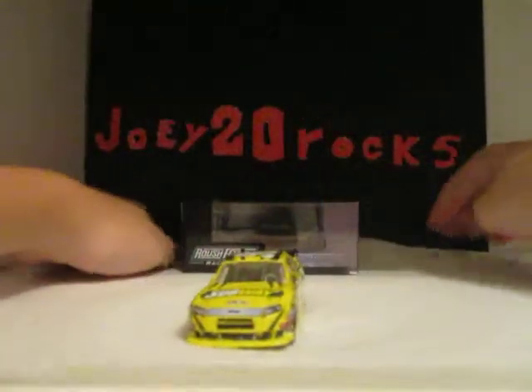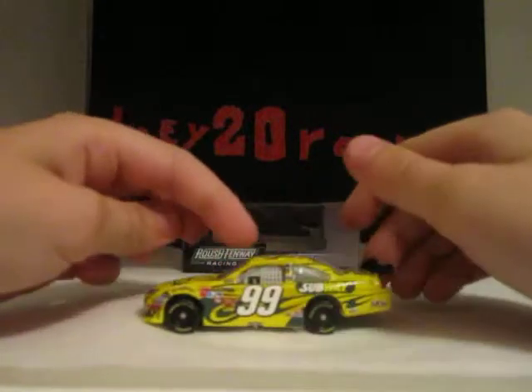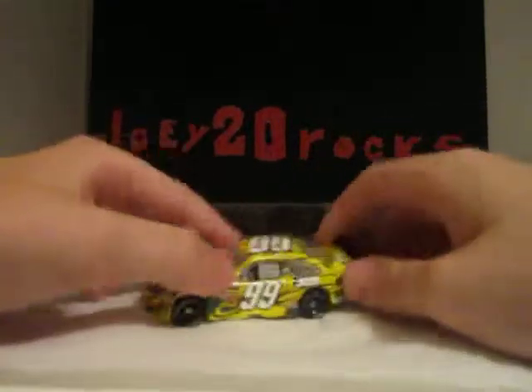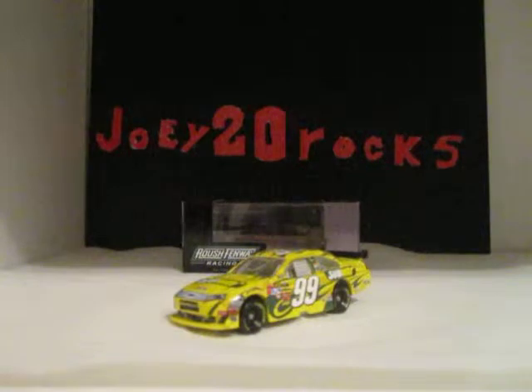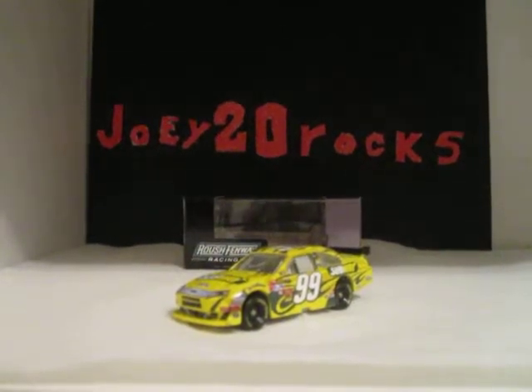Front, left side, back, right side, top, and bottom. Hope you liked today's diecast review on Carl Edwards 2010, number 99, Subway slash Aflac Ford Fusion for Roush Racing.